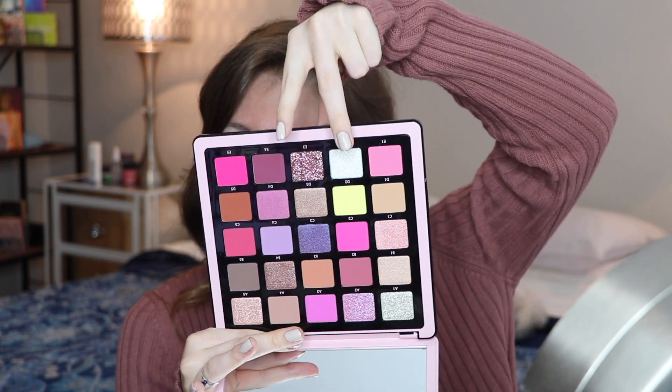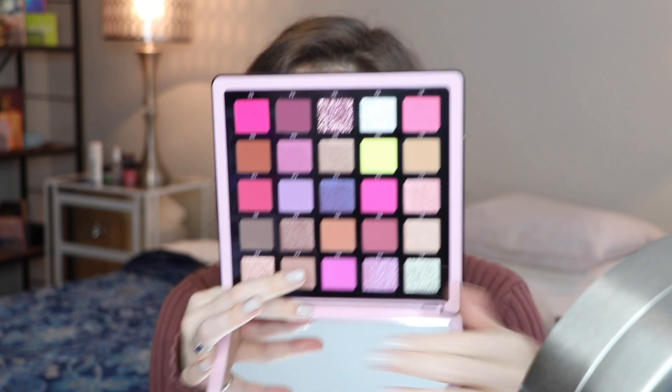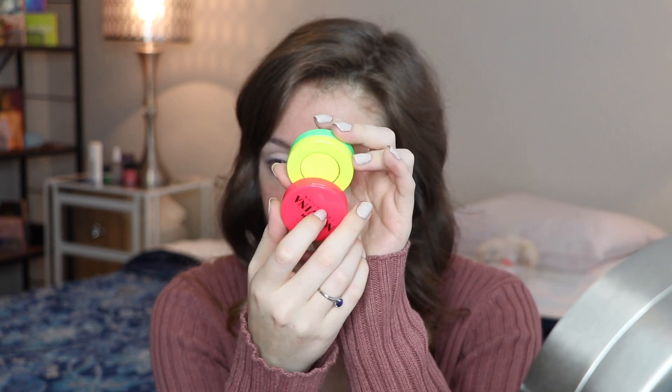We're going to jump into the new Norvina palette — this is Volume 4. I haven't used this on my eyes but I have swatched two of the glitter shades down here. The palette looks really beautiful. I genuinely like purples and pinks. I also want to use this liner — spoiler alert, I already used the red shade which actually leans more pink because it's water activated. The other ones I haven't used yet, including this yellow one. They are vibrant, honey.